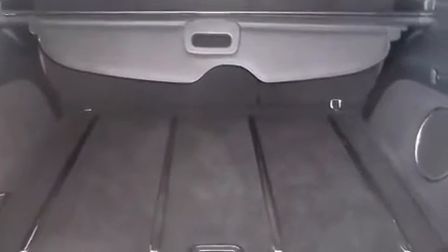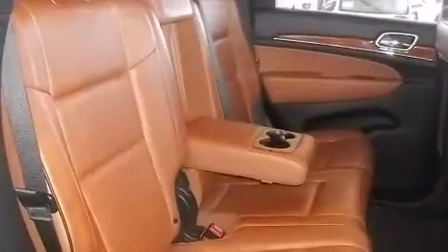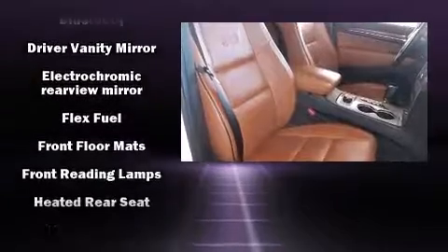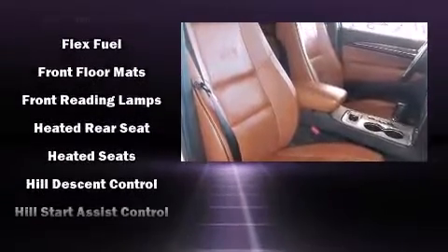You and your passengers will enjoy the stereo system, which includes a CD player with MP3 capability, a 20-gigabyte hard drive and 10 speakers, providing excellent sound throughout the cabin.